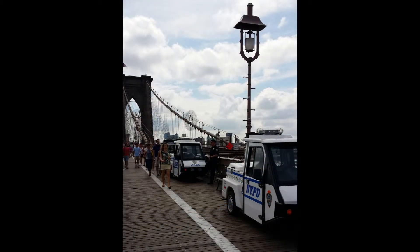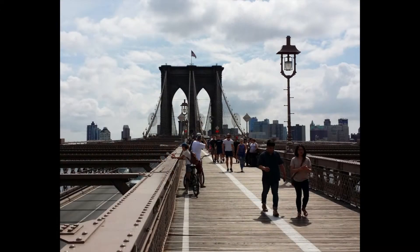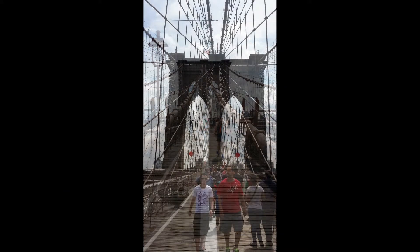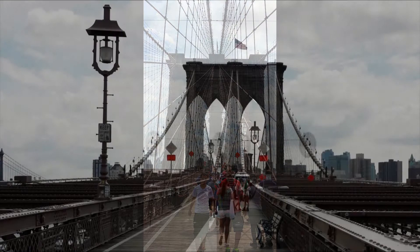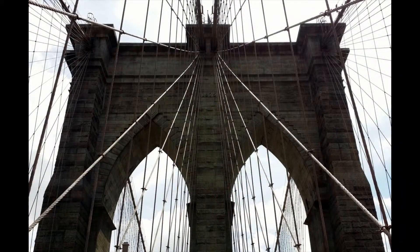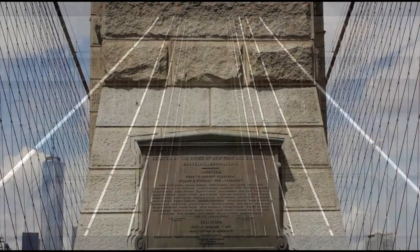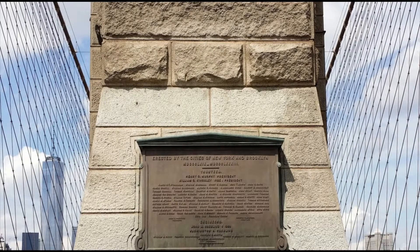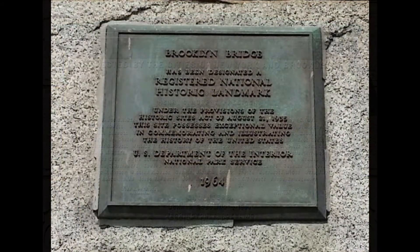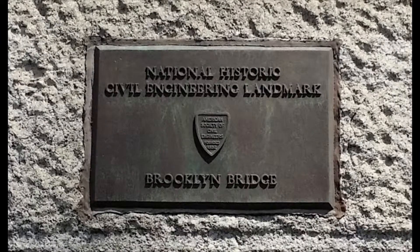As we continue our trek, we're coming upon the first tower as we head towards Brooklyn. The towers are made of limestone, granite from Maine, and cement. Construction started in 1869, the towers were completed in 1875, and the bridge opened in 1883. It was actually called the New York and Brooklyn Bridge, as well as the East River Bridge, before officially being named the Brooklyn Bridge in 1915. The bridge is a National Historic Landmark as well as a National Historic Civil Engineering Landmark.